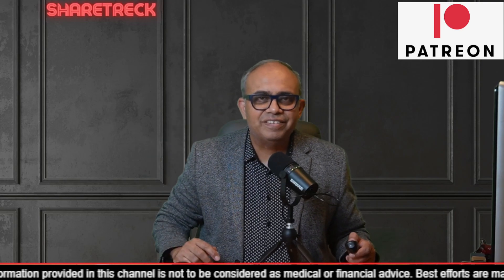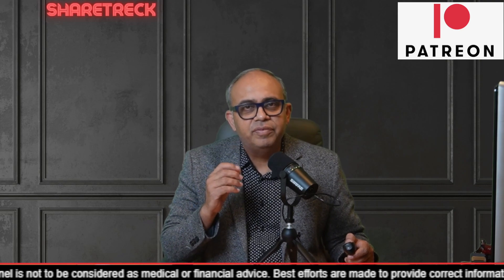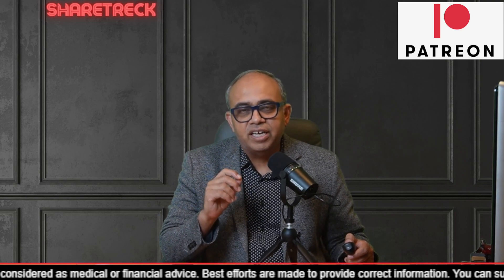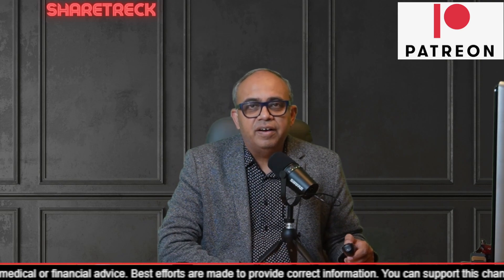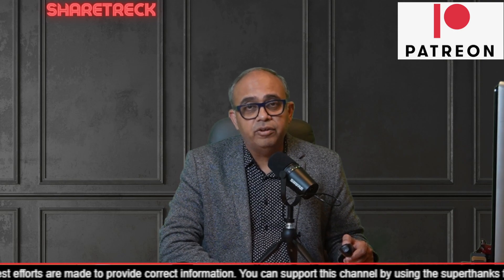Hey all, welcome to ShareTrek. This is Raj here. Welcome to ShareTrek members. This is an early access video for CAR-T for HIV. It's a new topic and the rest of the viewers will see this on Friday. And this is my way of saying thank you for being members.